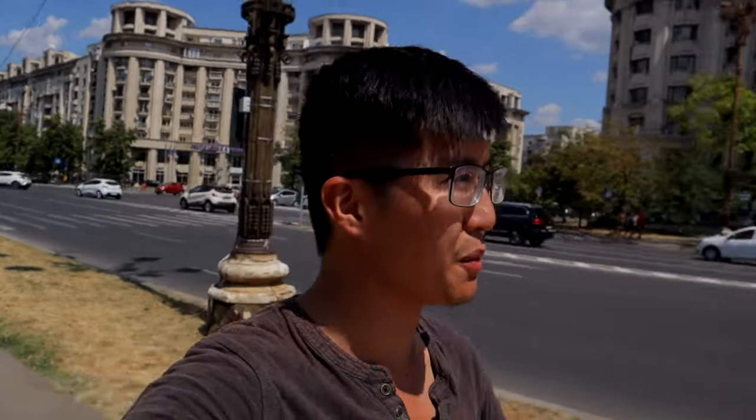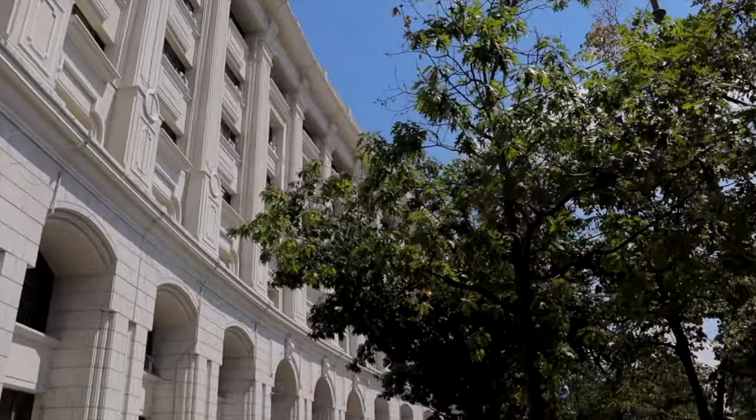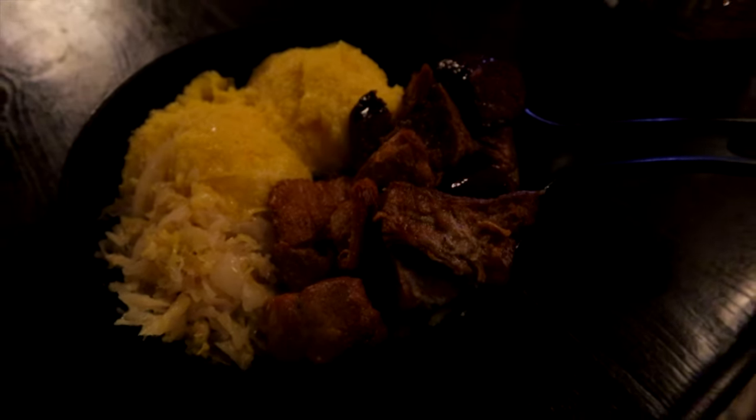Good morning guys and welcome back to another video here from Romania. We are currently walking on one of the main streets here in Bucharest, Romania, and this is a city full of food. We did a previous food video here in Bucharest but today we're going on a full street food tour of Bucharest. I'm very excited. The food here is amazing — it is exceptional and I cannot wait to share it all with you guys. So let's go ahead and get started.